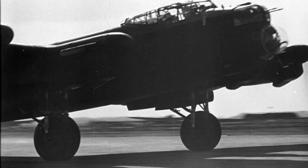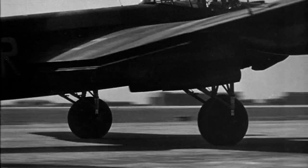The first time I saw a Lancaster, I was very impressed. It was wide, it was long, it was high — it was awesome.